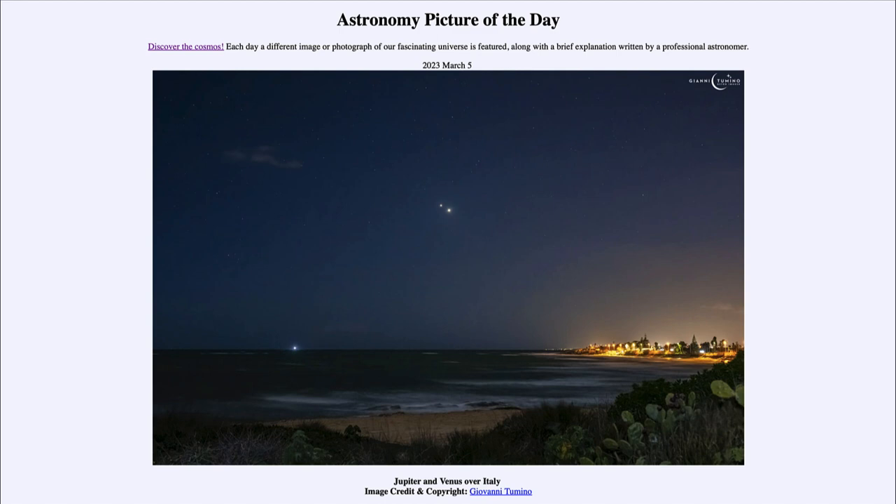Jupiter and Venus over Italy. So what do we see here? This is an image of the sky taken from Sicily. Looking out into the sky, we see a number of stars, but two bright objects that really stand out at the middle of the image — those are two of the brightest objects in the sky after our sun and moon.